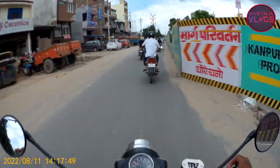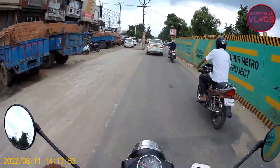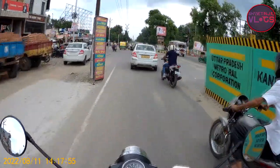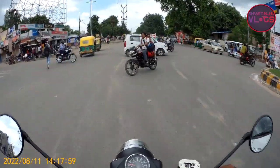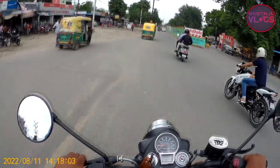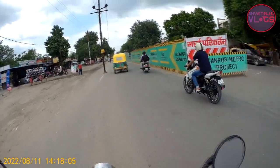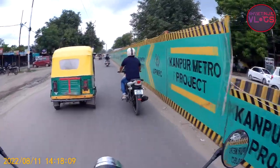If you go to this route and visit this site, take a little time because there is a lot of traffic on this side. Whenever you go here, keep a little patience. You can see how it has started — the city of Kanpur Metro has changed.